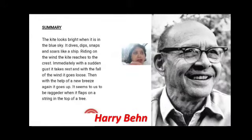I've also included a picture of the poet. That's all for today, children. The poem is on page number 27 of our Honeysuckle book, so read the poem thoroughly. If you have any doubt, you can always contact me. Thank you so much.